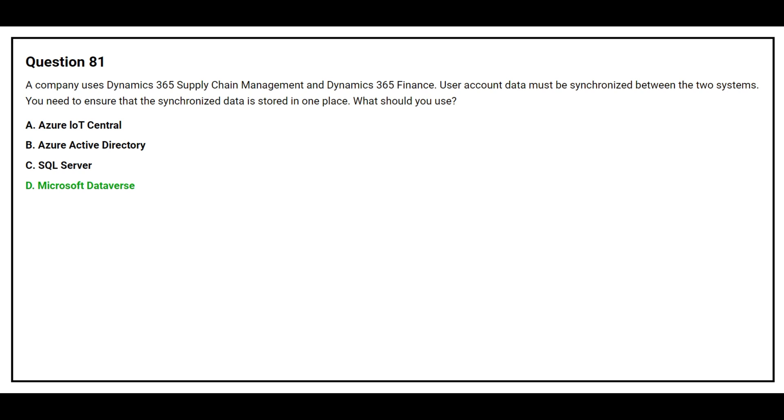The correct answer is Option D: Microsoft Dataverse.